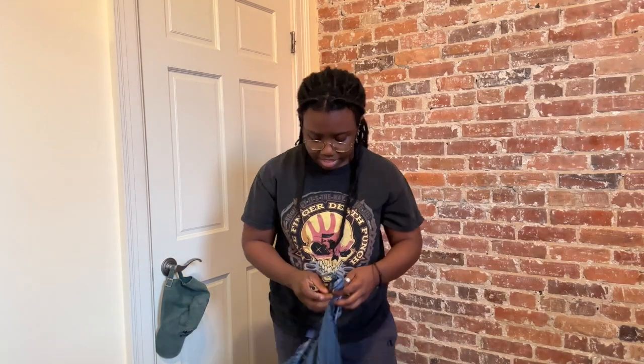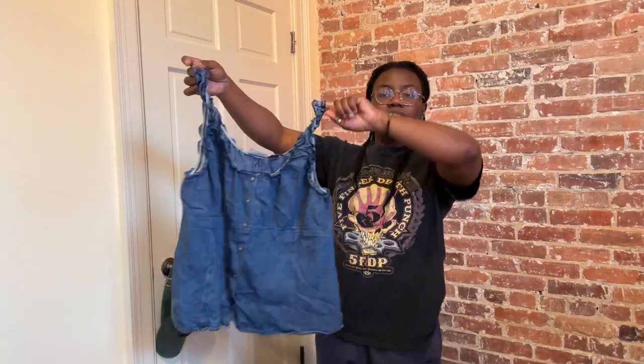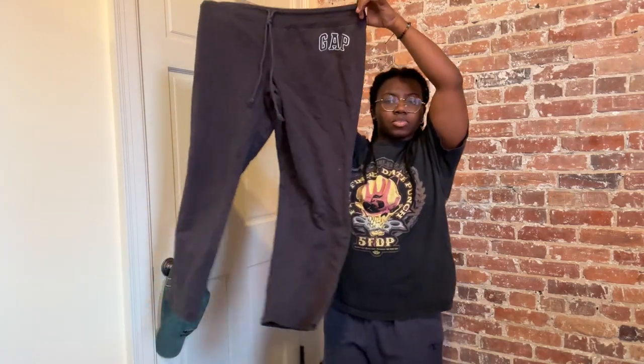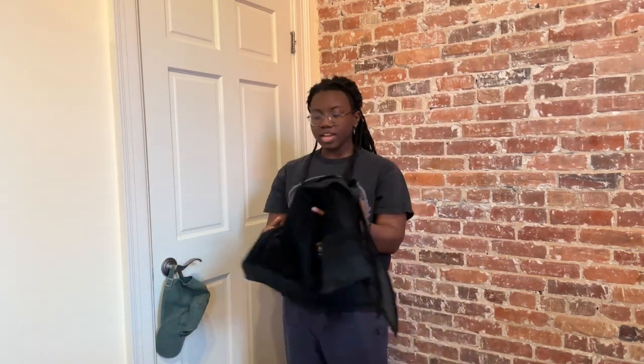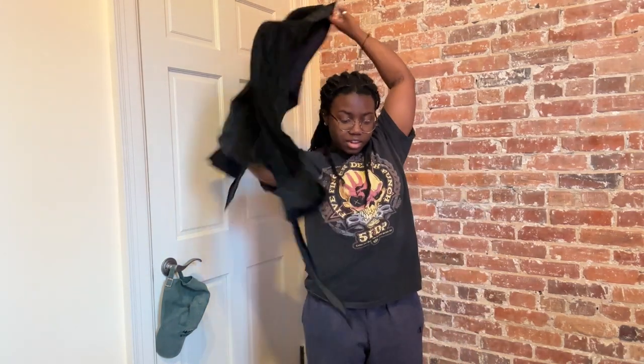I also got this cute little denim baby doll top. It is a plus size piece, which as you guys know I've been trying to keep up with for my markets coming up. And I just got these vintage Gap flared little sweatpants — I love having just something to hang around in. Then I got this leather shirt. Let me see if I can kind of put it on. Does it even fit me?